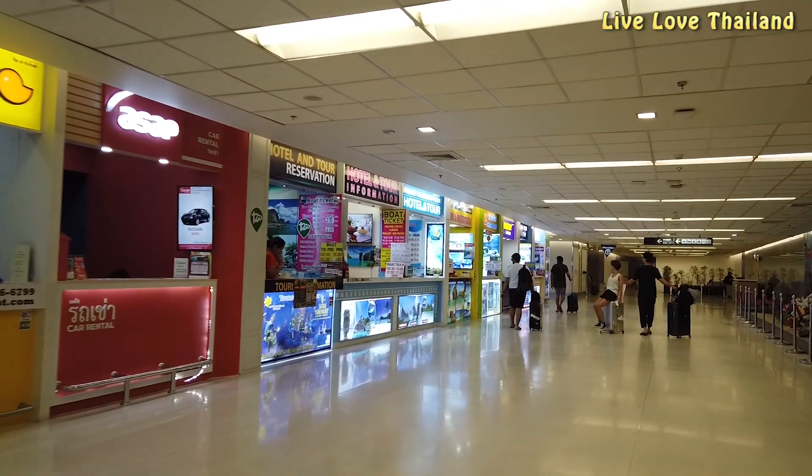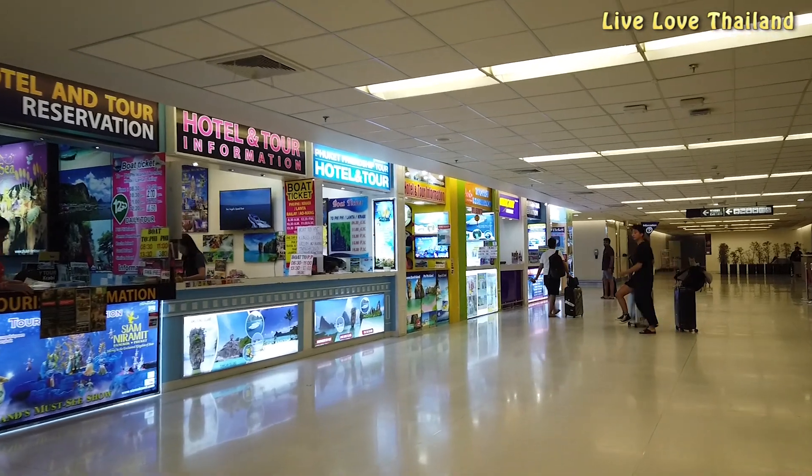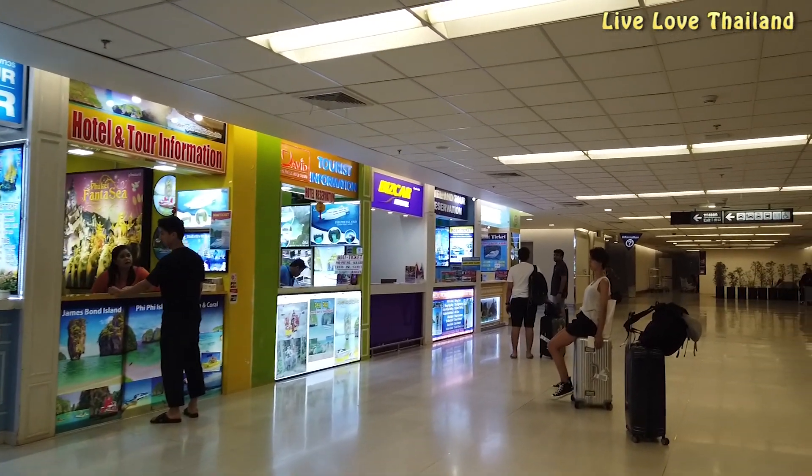Along the way you also have two offices where you can rent cars, book tours, or even book internal flight tickets and hotels. These shops are side by side so you can compare the best prices and deals.